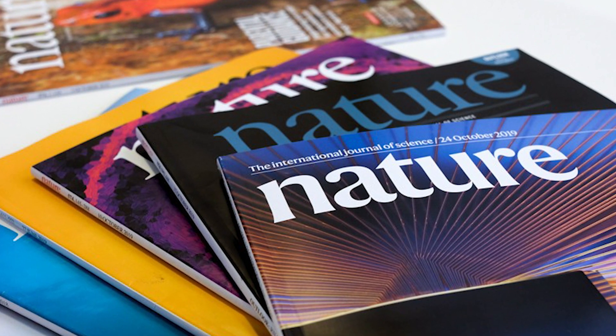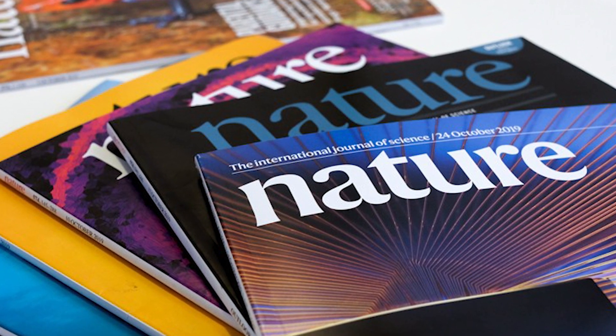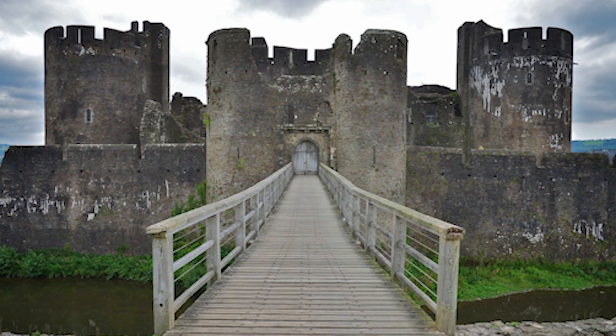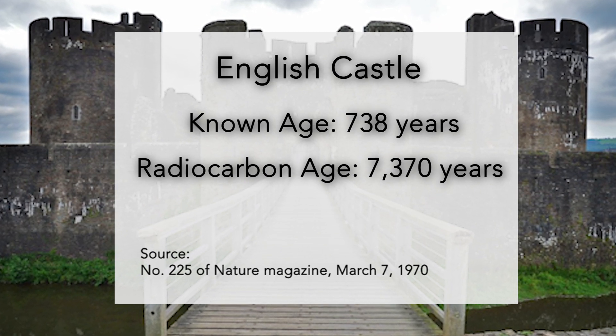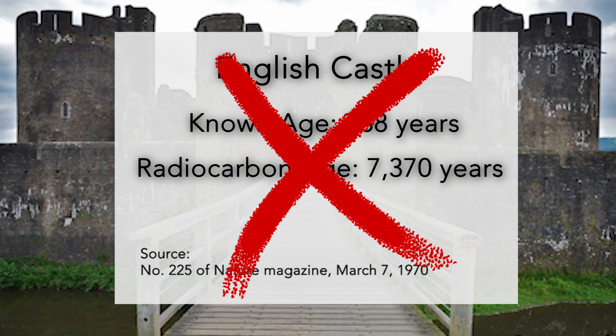These errors did not go unnoticed by other scientists and researchers. In issue number 225 of Nature magazine, dated 7 March 1970, the results of analyzing the C-14 content of mortar from an English castle, known to have been built 738 years ago, produced a radiocarbon date of 7,370 years — an error of 6,500 years.